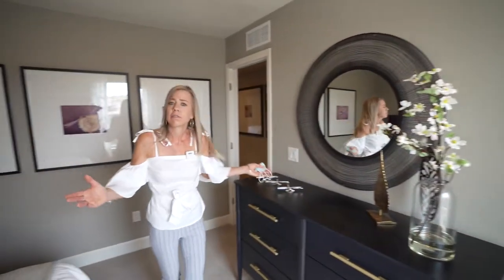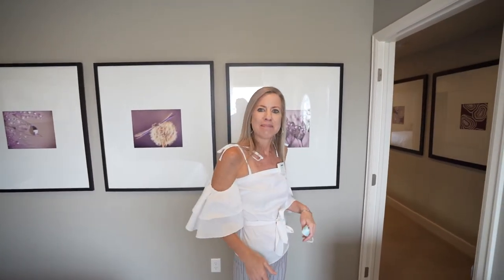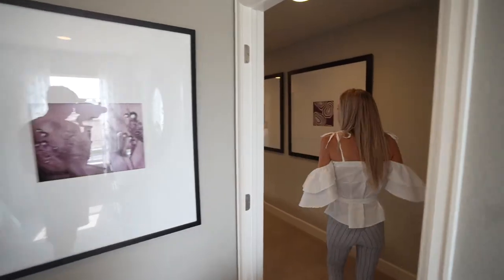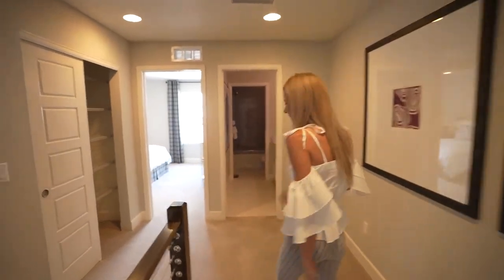That's it for our second floor since our master was downstairs, but we're going to go check out the basement. Richmond has it finished here, and right now they're running an incentive where a finished basement is included in the base price — so let's go look at what they did.